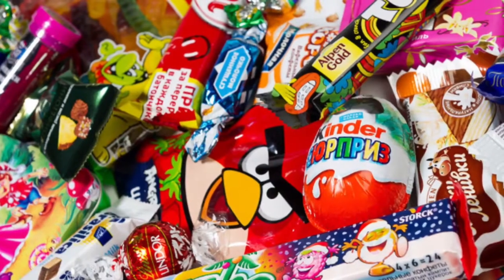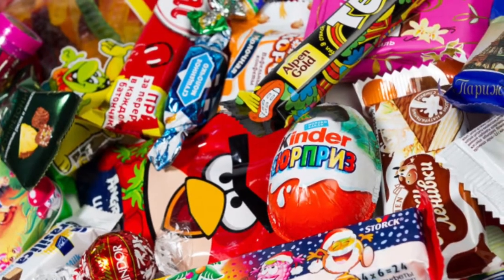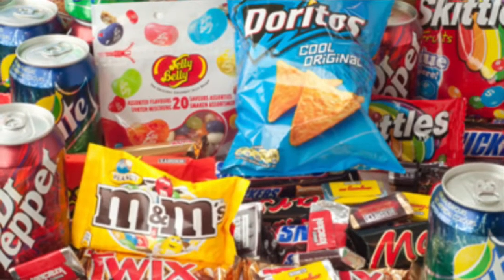Processed food. You may be wondering, what is processed food? As you can tell by the pic, processed food is a lot of junk food and food that's not healthy for you. Before I tell you what it is, let's take a look at these photos.